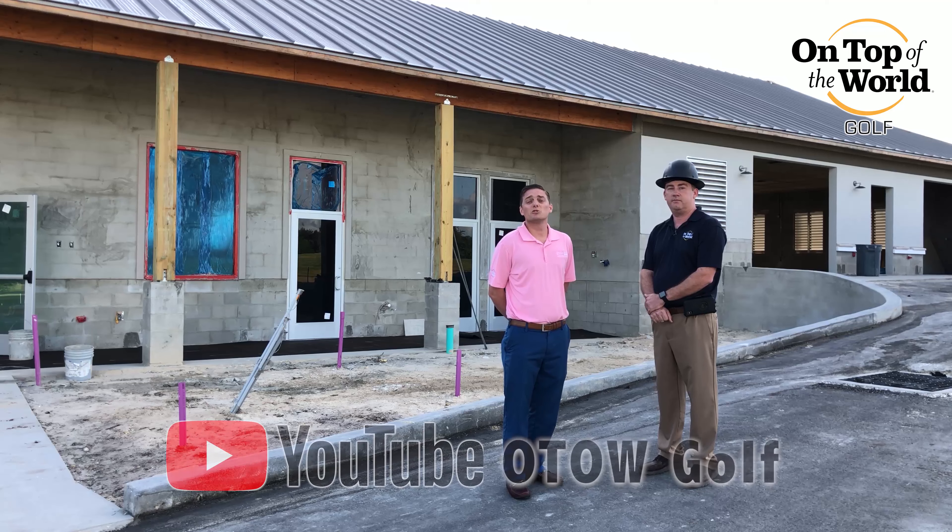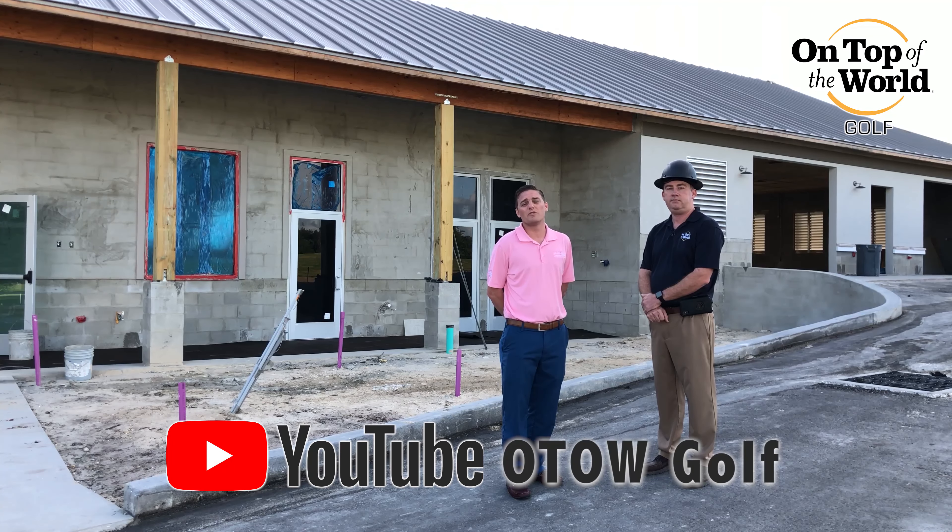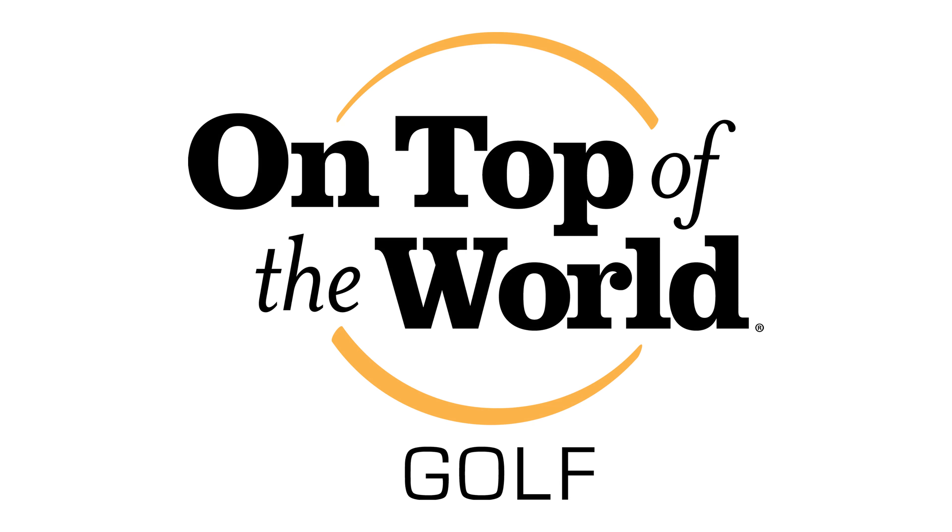Thanks, Eric. Make sure you subscribe to our YouTube channel for more of these updates about our construction, maintenance, and golf tournaments. Thanks, guys.